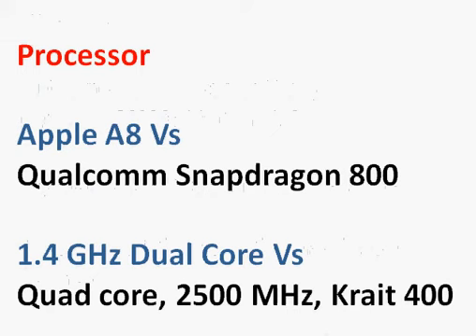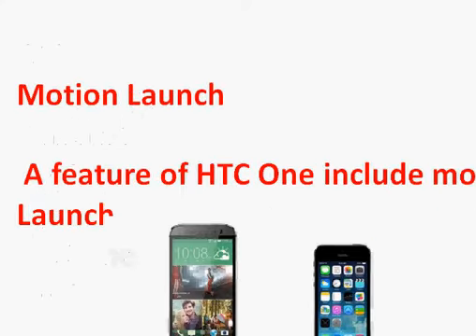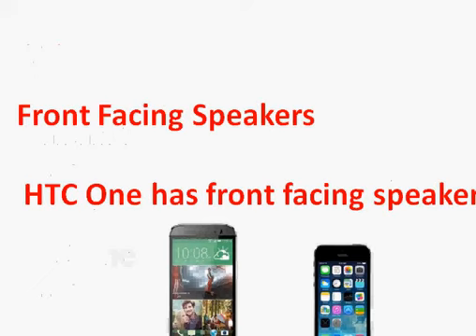Both processors are excellent. Apple's A8 is 25% faster than the previous A7 and 50% faster in GPU performance. The HTC One comes with a Qualcomm Snapdragon 800 at 2.5 GHz, which is also very fast. The iPhone has 1 GB of RAM versus HTC One's 2 GB, but Apple's tight hardware-software integration allows it to perform efficiently with less RAM.